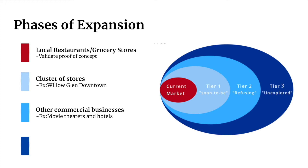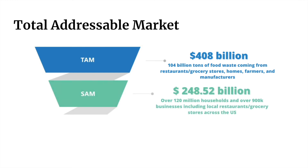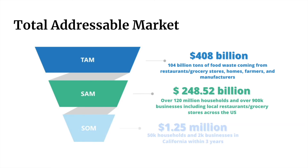Finally, we will go directly to households, as they are yet another untapped source of recovering food waste. In the USA, the food service industry produces a whopping $408 billion of food waste. ScrapSaver targets millions of households and businesses, which make up over 60% of this waste. In the first three years, we plan to save $1.25 million worth of food waste from local households, restaurants, and grocery stores. It's important that we address this issue soon, as the food waste market grows by 6.6% annually.